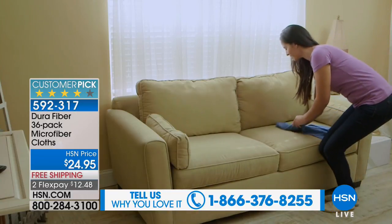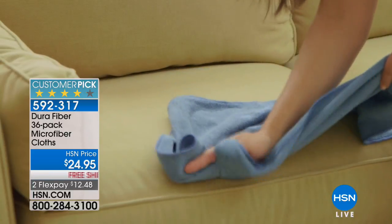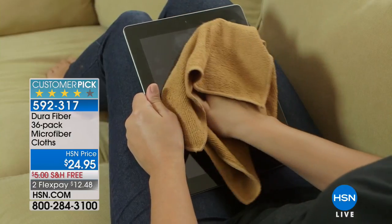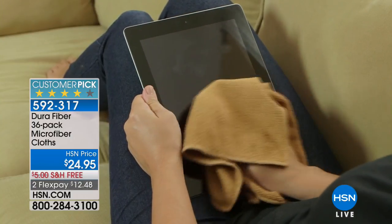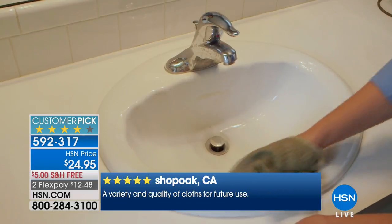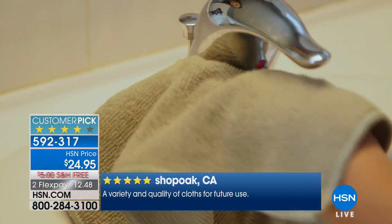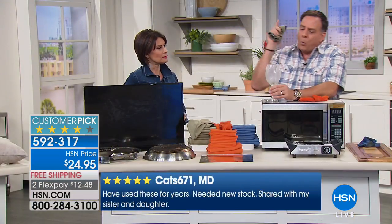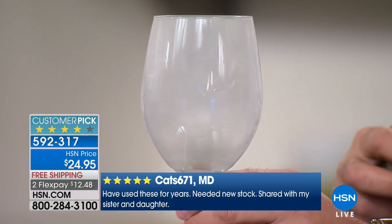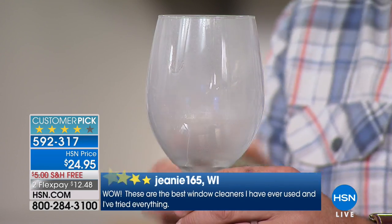Watch this on a microfiber couch — you use them wet to clean but dry to dust. So microfiber on microfiber is the absolute best way to get dog hair off a couch. Also great for computer screens, tablets, cell phones, and touch screens. Wine glasses — if you've got company coming over and your glasses look cloudy, take your Dura Fiber, rotate it around the glass to get the soap scum and dust off.